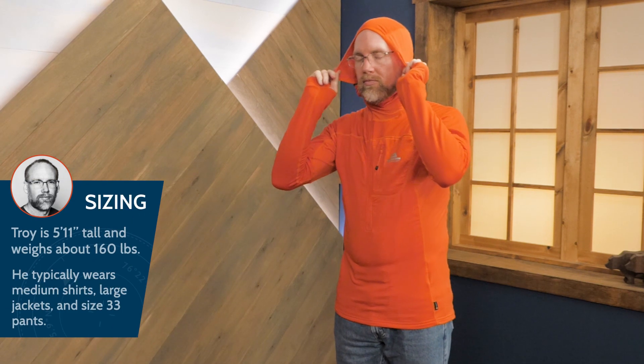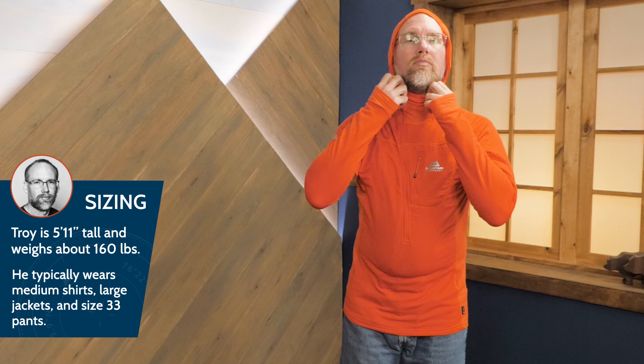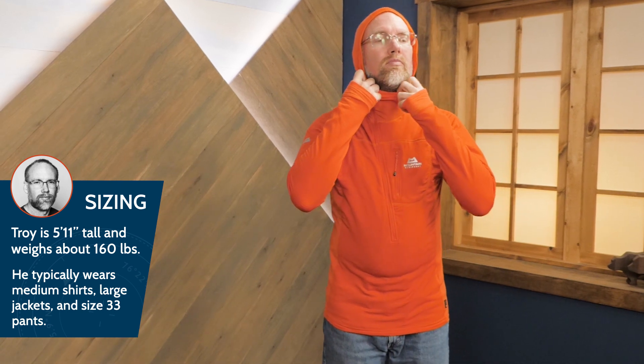This jacket has an extended length for additional protection. A streamlined active fit promotes athletic movements and activities, meaning that this layer has little room for layering underneath. I'm wearing a large.